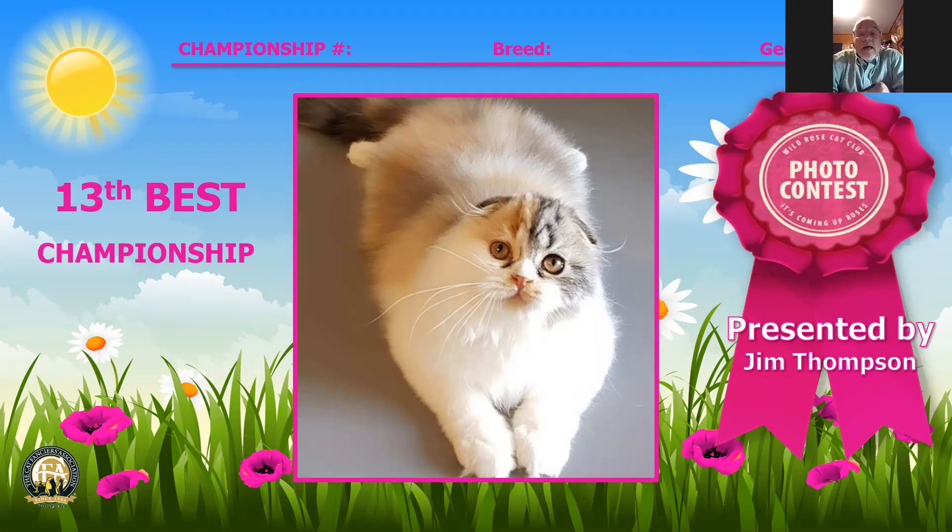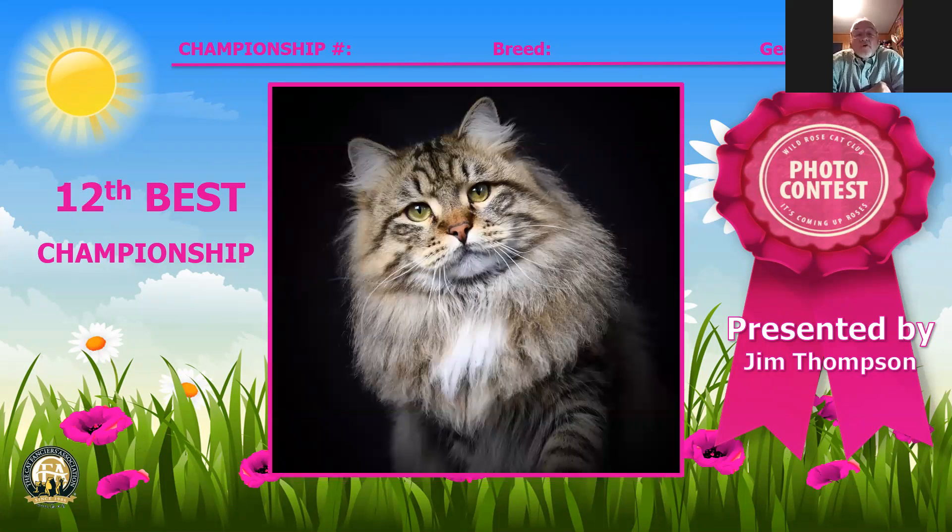13th best cat is a long-haired Scottish Fold female, number 91, 10 months of age. She is a black silver ticked tabby, with a beautiful ear set, beautiful eyes, and great presentation. 12th best cat is number 121, a brown tabby Siberian, eight and a half months old and a male, with a beautiful muzzle, beautiful ruffing in his face, lovely eyes, and good ears that will get better with age.